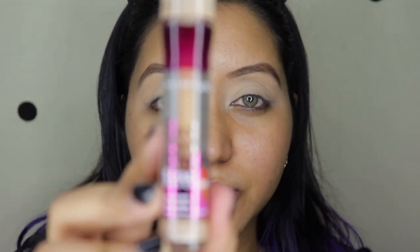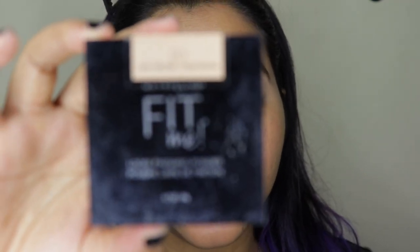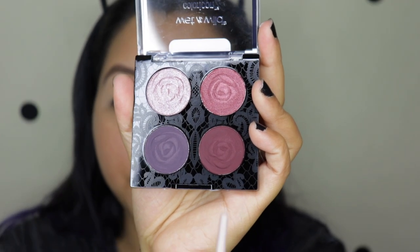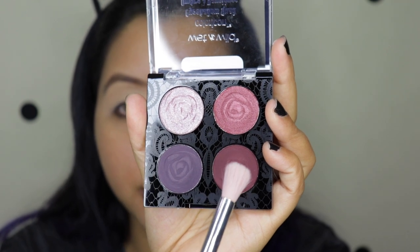As always, I am using my concealer to set my eyelids, which is the Maybelline Age Rewind in the shade 130. I have used the Maybelline Fit Me Loose Powder in the shade 20 Light Medium to set my eyelids. Now I'm gonna jump right in with this beautiful maroon shade and take a nice fluffy brush.